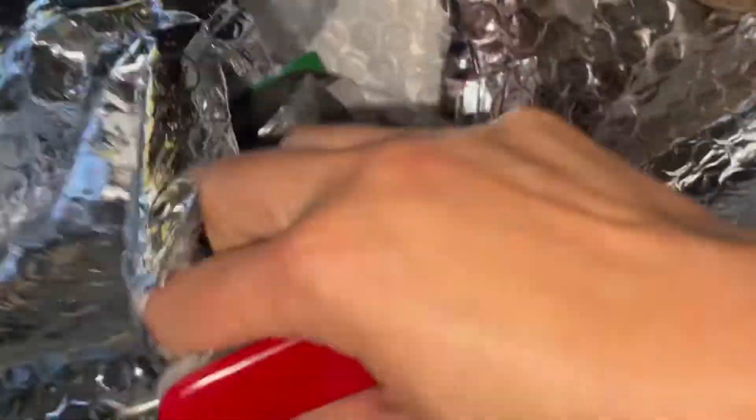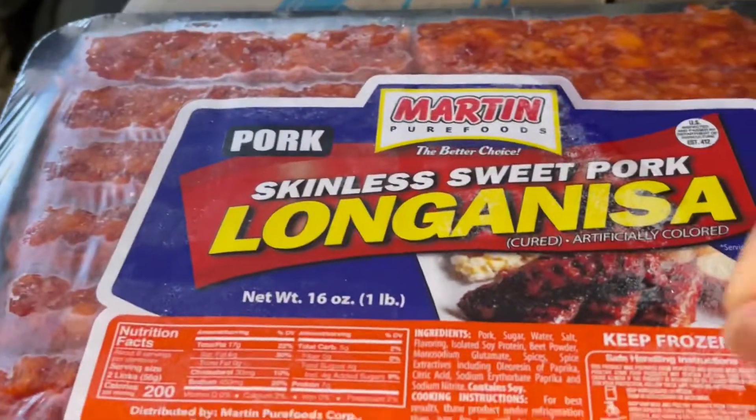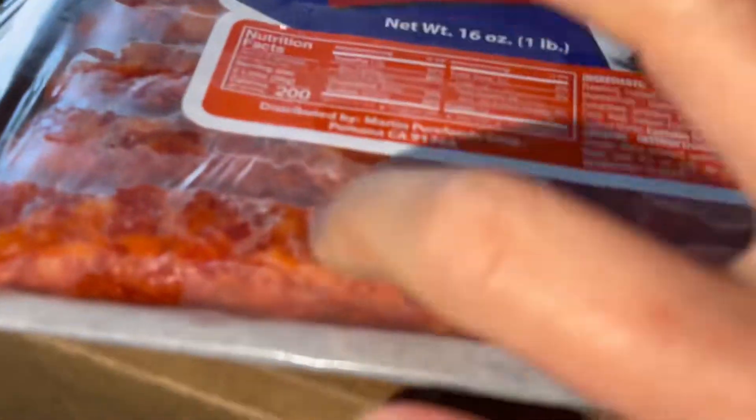I apologize for the shakiness of my camera — I'm holding it with one hand. Anyway, the first thing I'm going to show you guys is this skinless longanisa. This is a product of the Philippines.